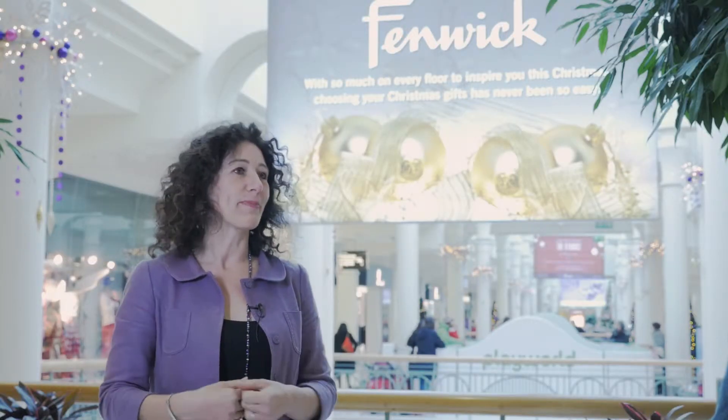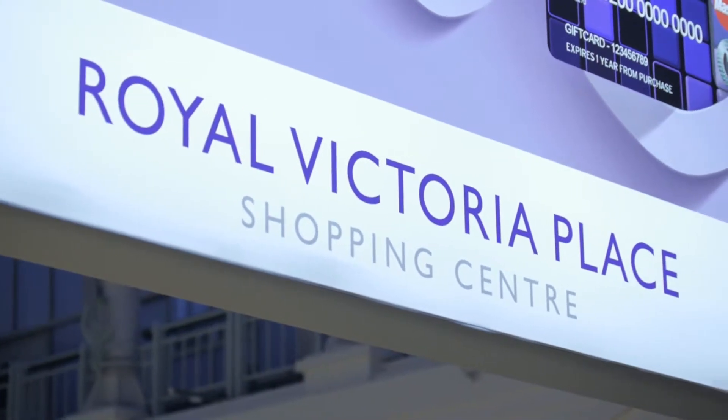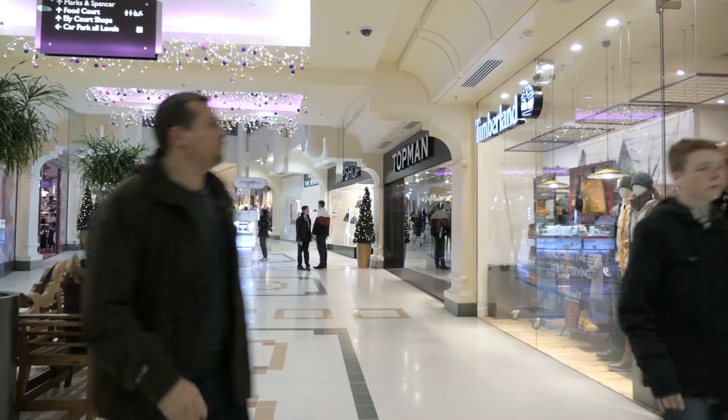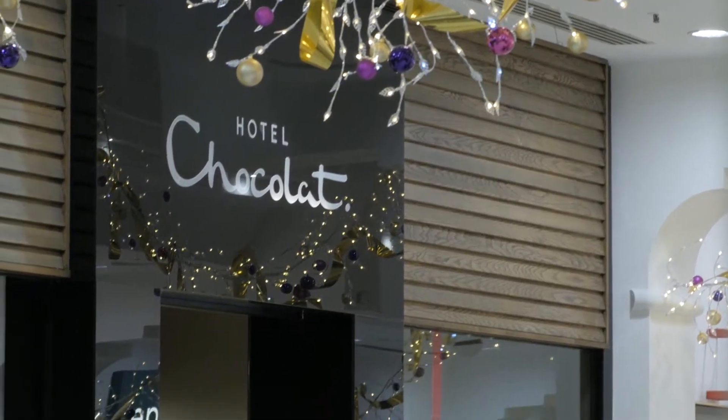My name is Nikki Blanchard and I'm centre manager of Royal Victoria Place in Tunbridge Wells. It's a beautiful centre, it's really airy, it's really bright. We're very much brand orientated, we've got some fabulous brands up here and that's what people come up here for.